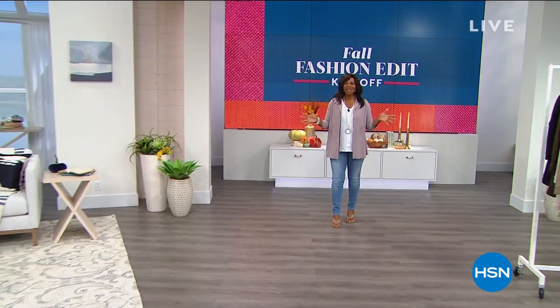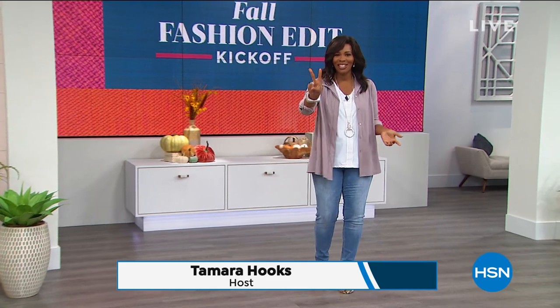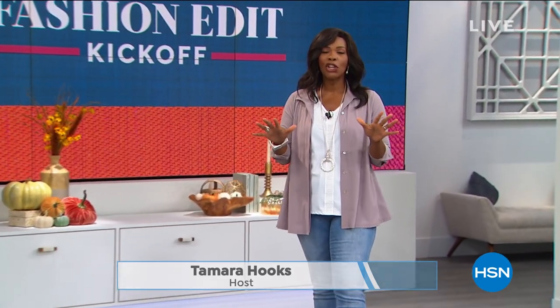You're watching HSN, my name is Tamara Hooks, and this is going to be a really fun two hours of fashion. We've got Marla Wynn, which means you're going to have great fit, great quality, and the coolest clothes. I hope you can stay with us because we've got some really fun things that are perfect for now and as we transition into a new season. If you are ready, we're going to show you our today's special.